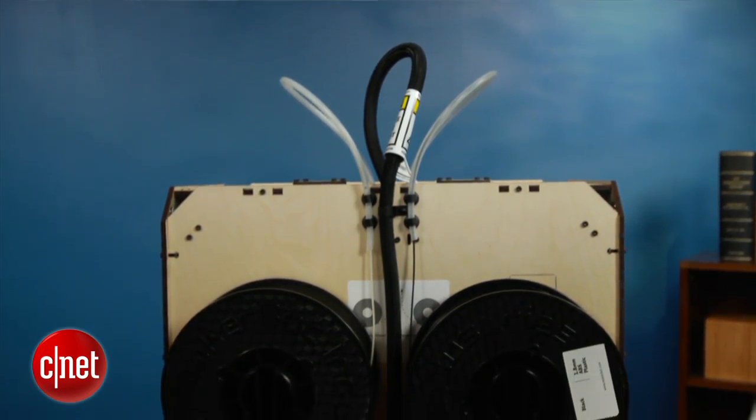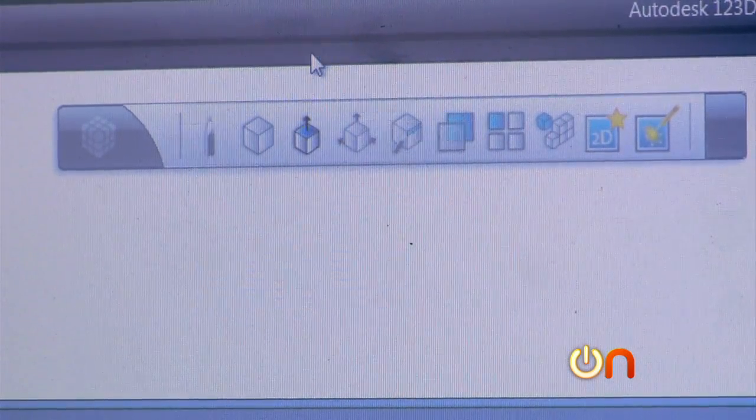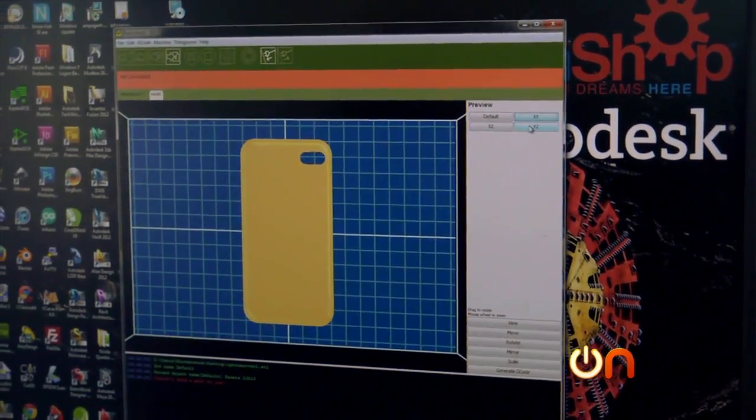We knew that 3D printers had arrived two years ago at the Consumer Electronics Show when suddenly the printers were all at or below $2,000 — some quite a bit below. And the makers of them were abandoning this idea that we were all going to go out and learn CAD software, instead envisioning a sharing and buying market of pre-done design files.